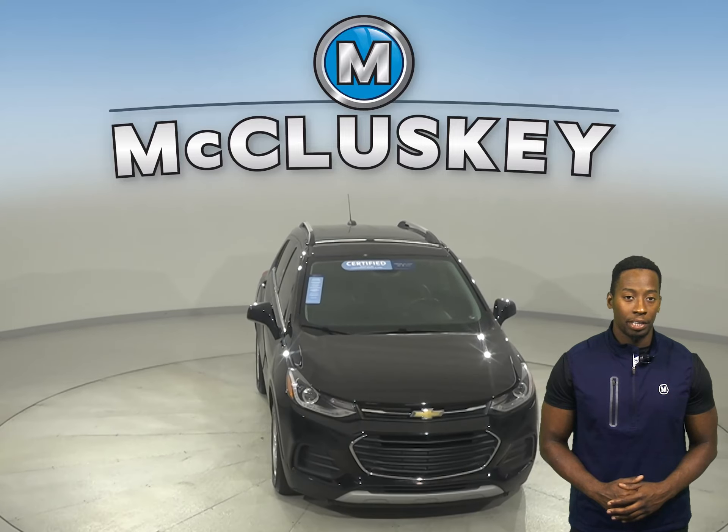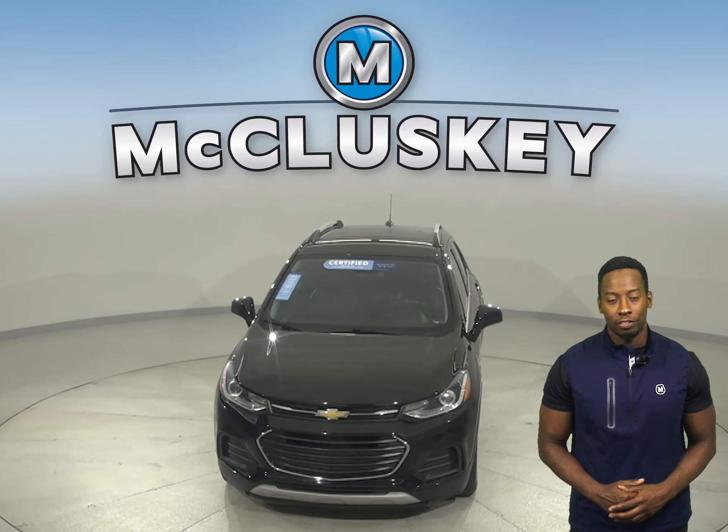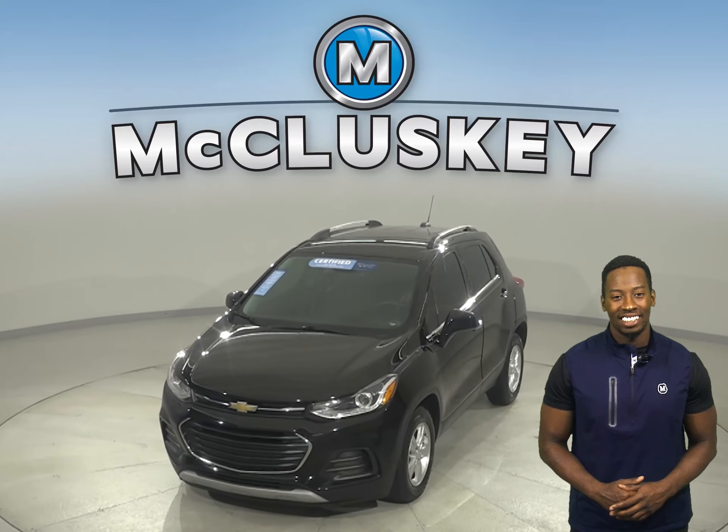It's even passed our 172-point inspection and is more than ready to hit the road. Once you buy it, we can also cover it with our free lifetime mechanical warranty for unlimited miles and years.